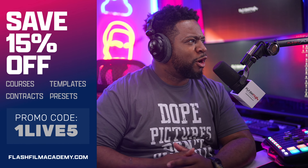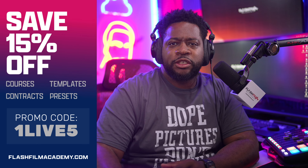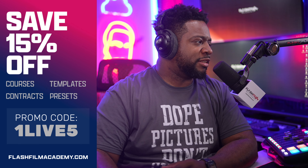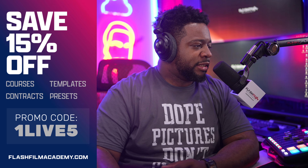All my gold members, sit tight — we're going to come to you in a minute and talk about your wins. But first, let's get right into it. Let's start with number five.